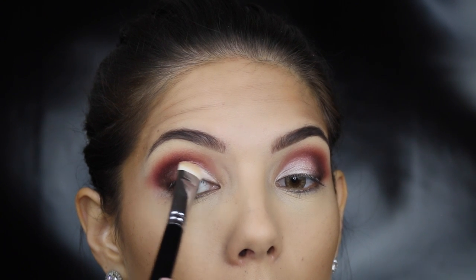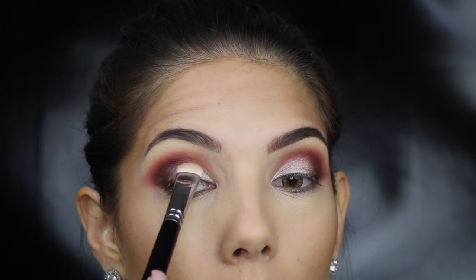The color Aura is going to be our lid color and this is just going to make everything else pop. Because we've been using all mattes, this is a great way to add a bit of shimmer — and it is the look we're going for. I'm just patting it on from the inner corner to where the other colors meet, then taking that same blending brush and softening out those edges.